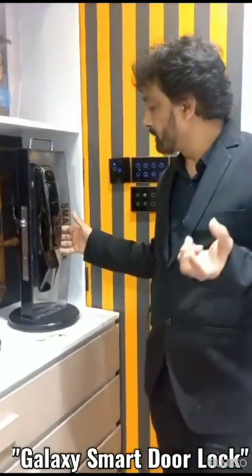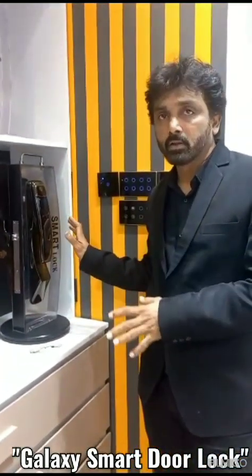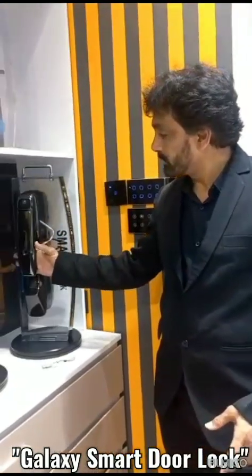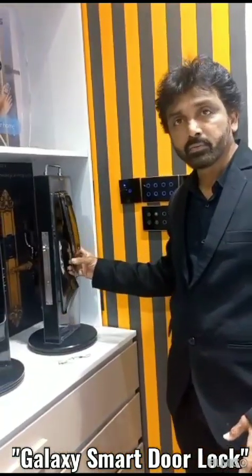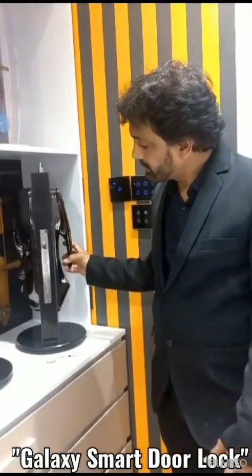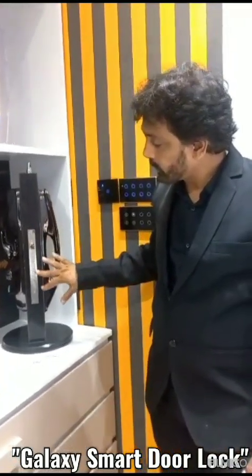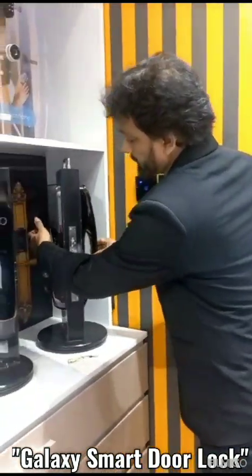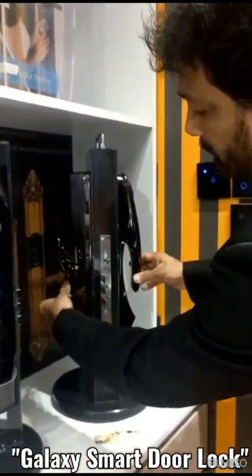From anywhere in the world, you can open the door or lock it using the mobile app. This is our most advanced lock with all the features. Security-wise, there is a C-case body with one locking, three locking, and one privacy locking mode.